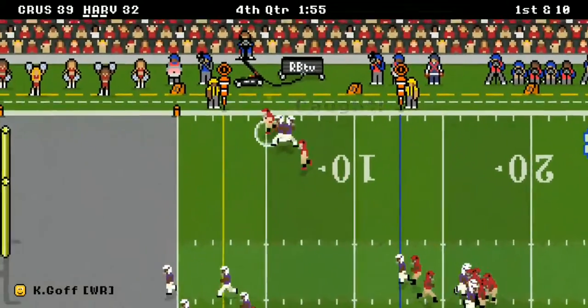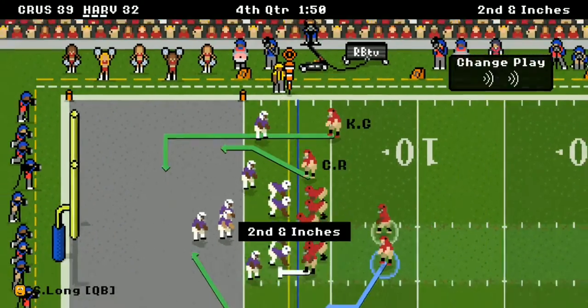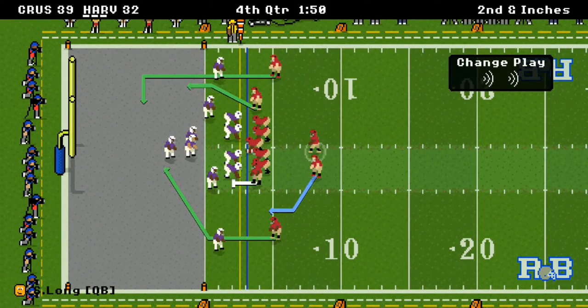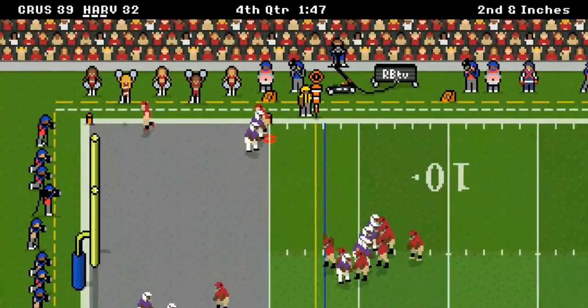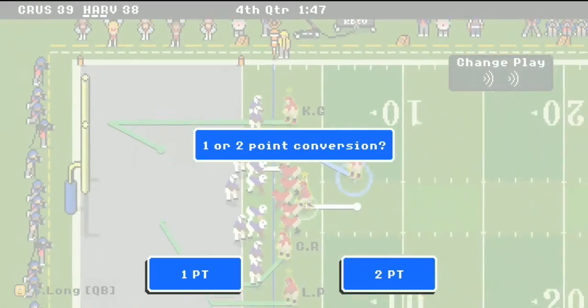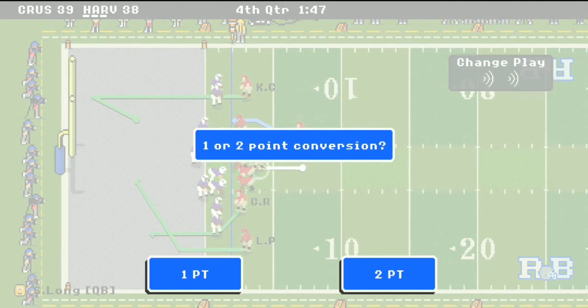There's a pass — Goff stays in bounds. Second and inches. It's a touchdown in the corner, what a great precision pass to Goff! Harvard is now down by just one point.